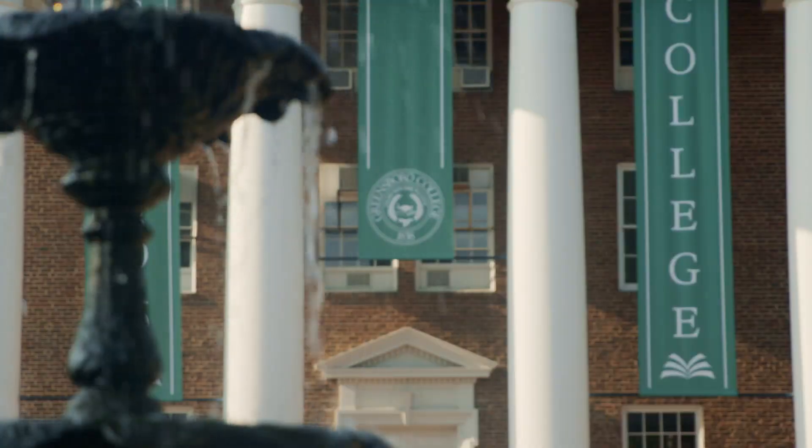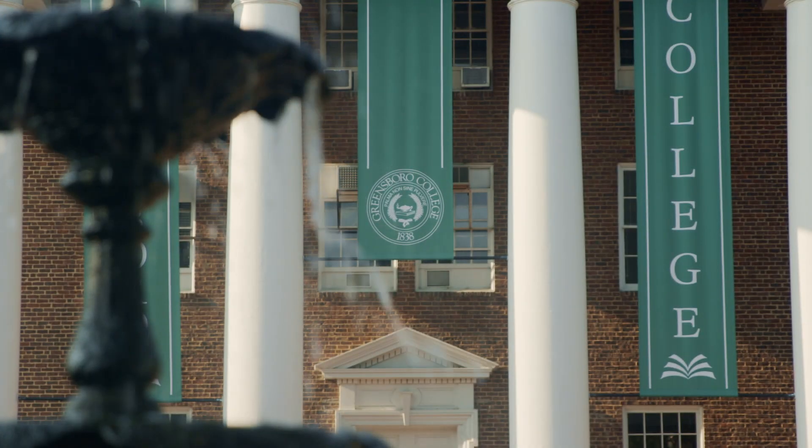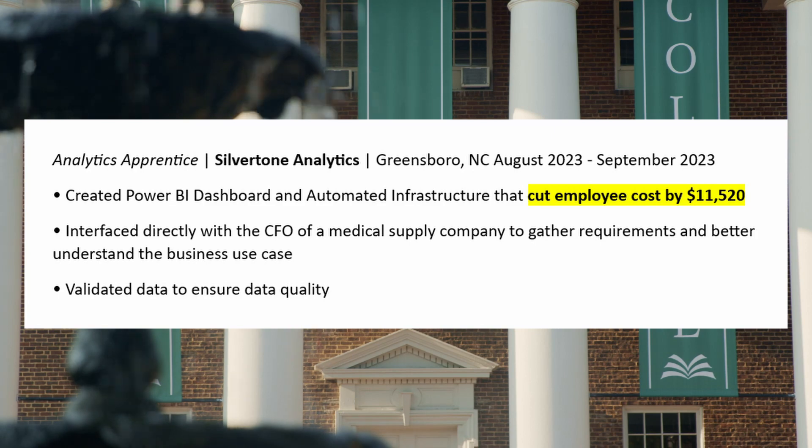Everybody knows that in order to land a job you need to nail your interview. In order to get the interview you either need a referral or you need a solid resume. By the end of the next month, Liam is going to be able to add this project to his resume.